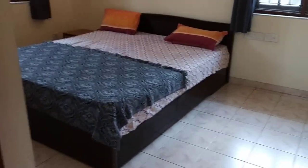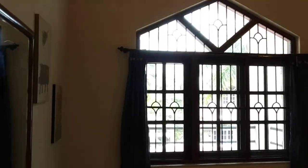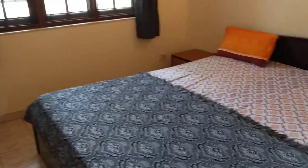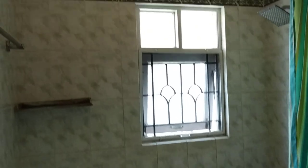This next room here is what we call the children's bedroom. This is the toilet attached to this room.